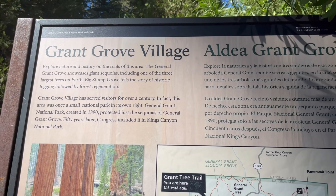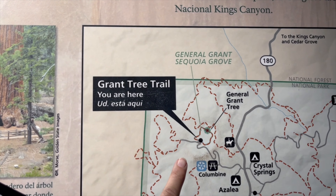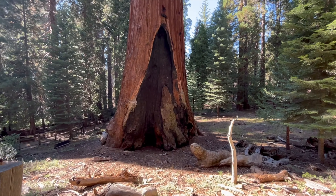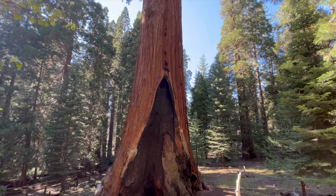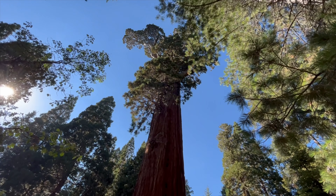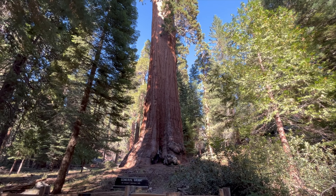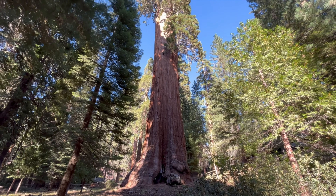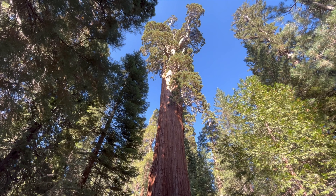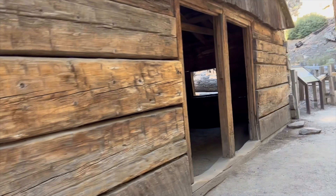We are in Kings Canyon National Park at Grant Grove Village, and we are going to go see the General Grant Tree. As one of the world's largest living trees, President Coolidge named it the Nation's Christmas Tree in 1926. The General Grant Tree Trail is a third of a mile paved trail, and you can also see Gamblin' Cabin.